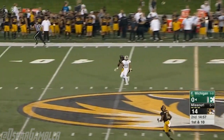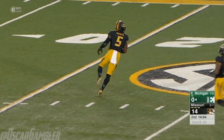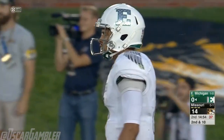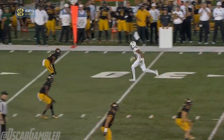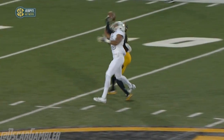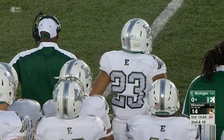Porter throwing on first down, taking a deep shot — battered away at the Mizzou 40 by Justin Smith. Sergio Bailey the intended target for Porter — great protection to give him a chance. Porter throws a strike but Gibson times the jump, high-pointing the football much better than the receiver Bailey. Bailey could have caught that if he'd timed his jump — he had body position.